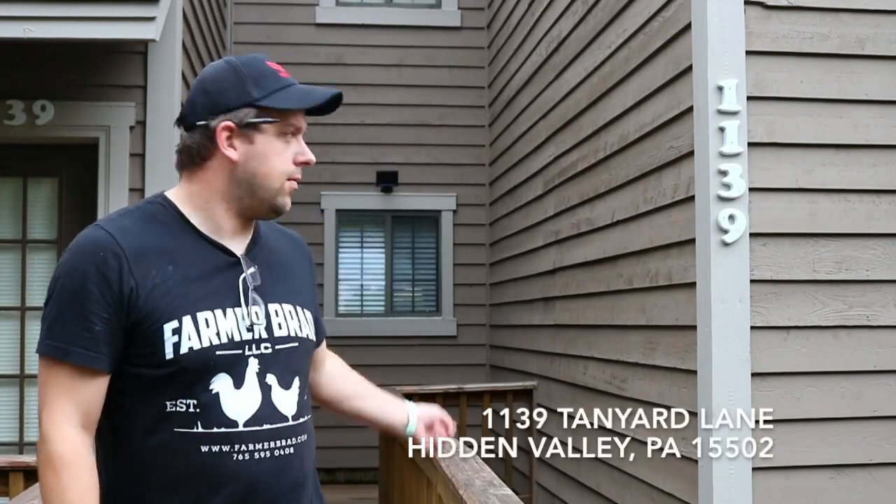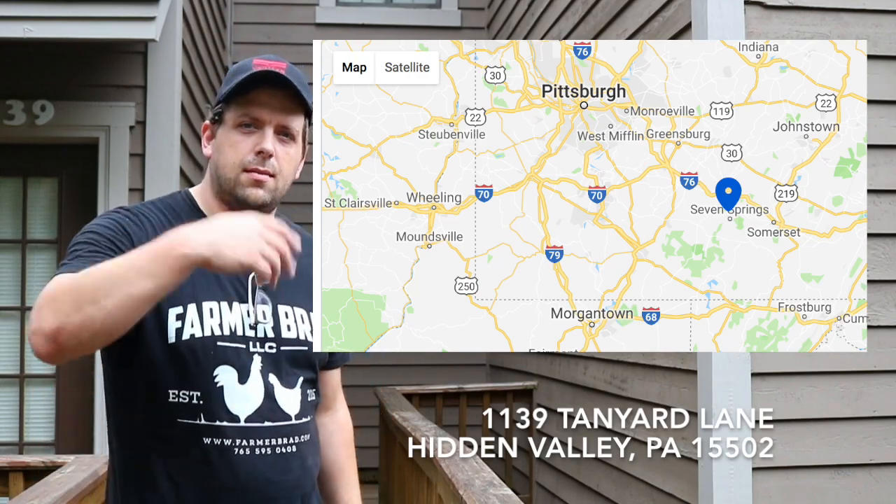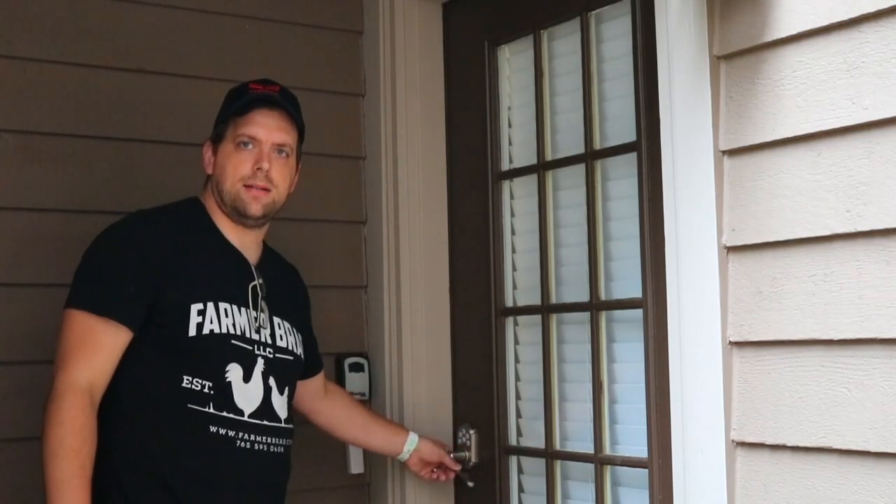Hi, it's Farmer Brad and I wanted to do a review on Unit 1139. Come on inside and I'll show you what it looks like. The manager will give you the passcode in order to access the door.